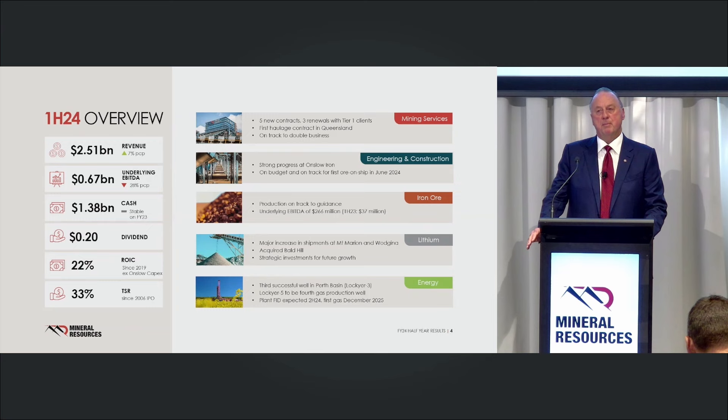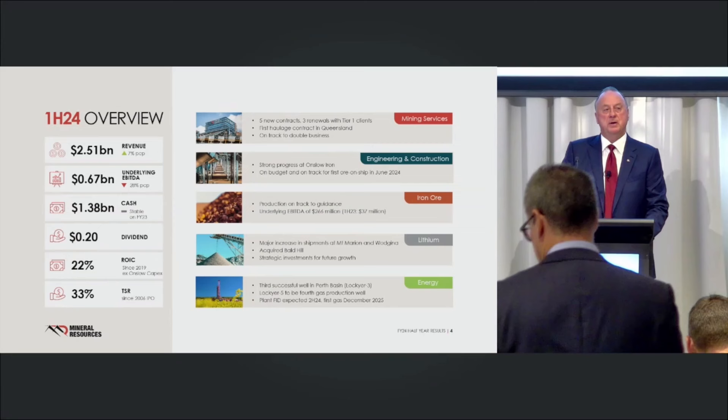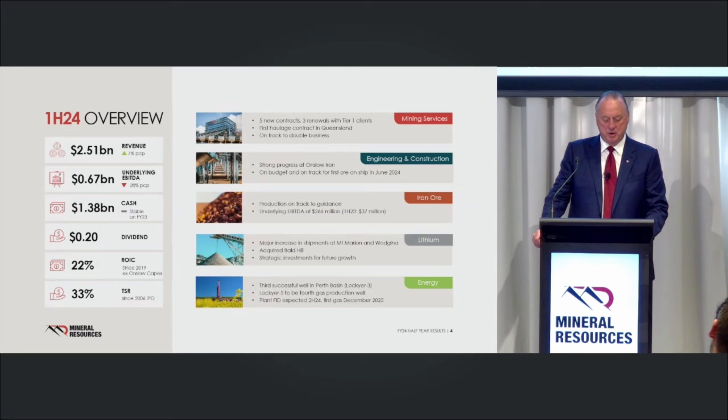Our first half is always much lesser than the second half — that's on tons produced, EBITDA, and dividend — so we're not going to disappoint this year. Since 2019, we've produced heroic returns of around 19%, a little bit behind where we'd like it to be because we've got a huge amount of cash that's parked and not producing in Onslow Iron, and we're still ramping up the two lithium mines. Total shareholder returns since listing in 2006 are sitting around 33%. Mining services in the first half produced almost 140 million tonnes. We've got five new contracts and three contracts renewed.